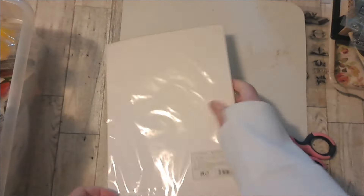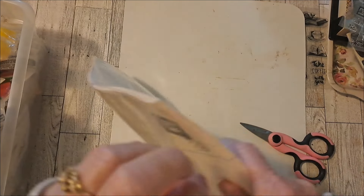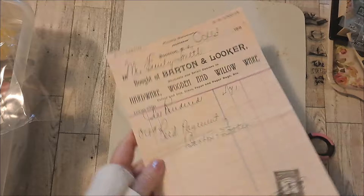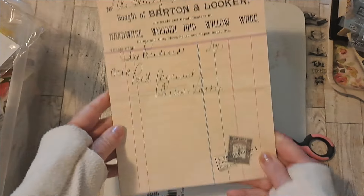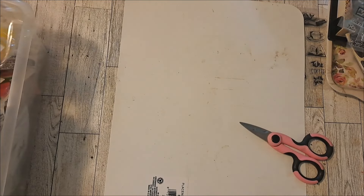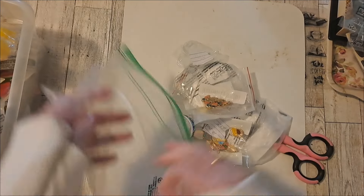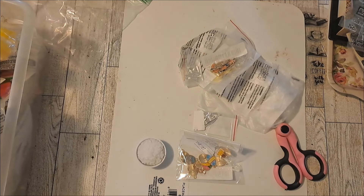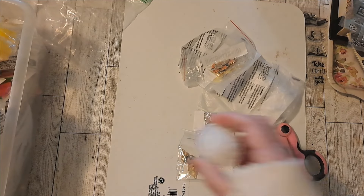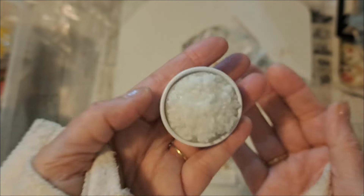Yeah, I think they're all the same. I hope you're all doing well. I've been working on glue books so I should have those shortly. I really like those. And this one — I think this was $1.48 — and for the dollhouse it's like a large bowl of rice.